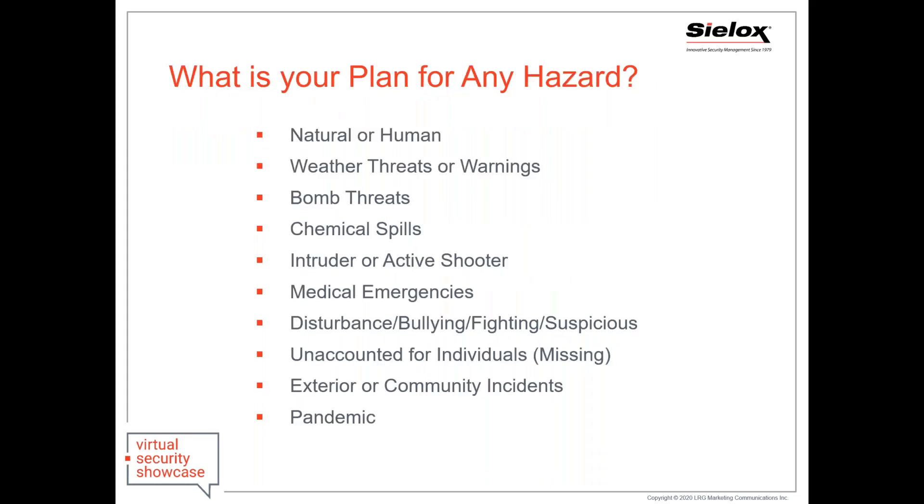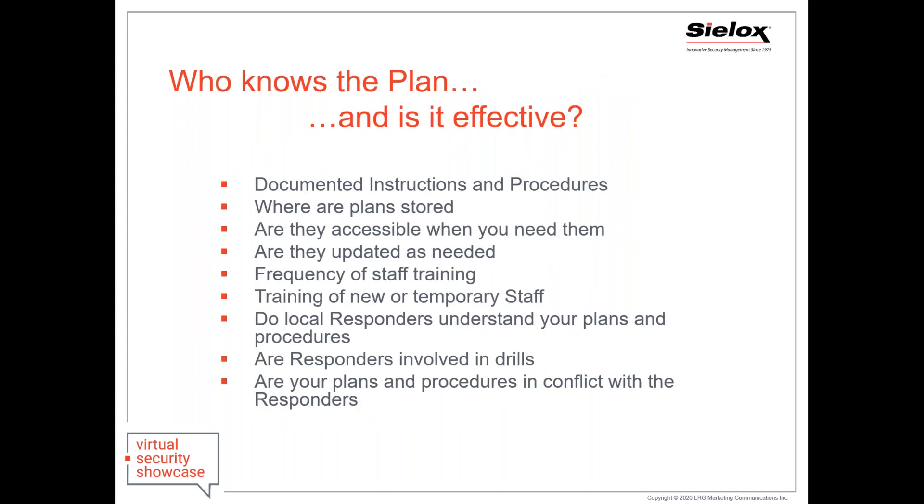What is your plan for any hazards — are they natural or human? Whether they be weather threats or warnings, bomb threats, intruder or active shooter, disturbance or fighting within a school, missing individuals, or even pandemics. Who knows your plans and are they really effective? Do you have documented instructions and procedures? Have they been updated as your needs change? How frequently are you doing training with your staff, including new or temporary staff members?